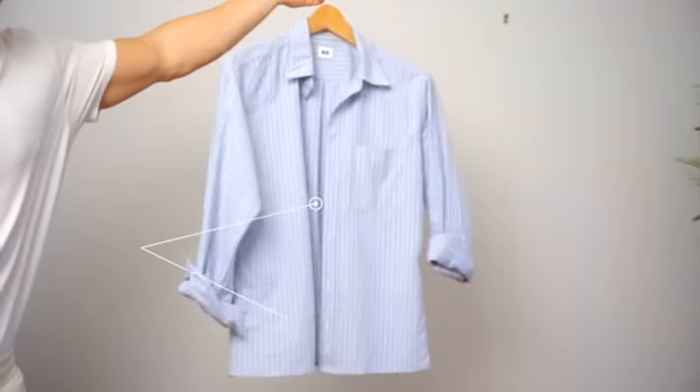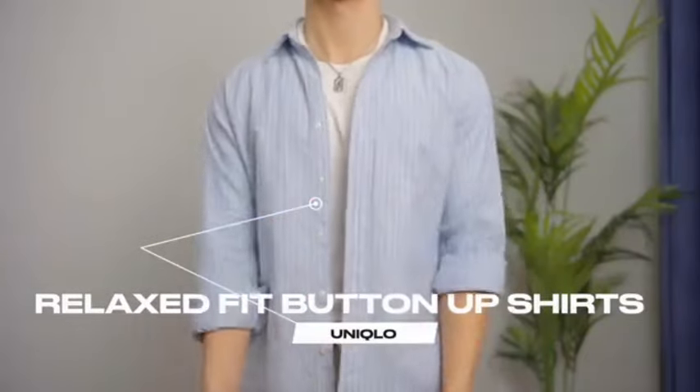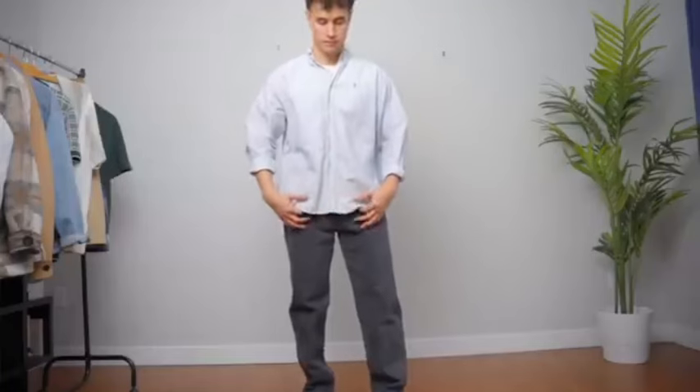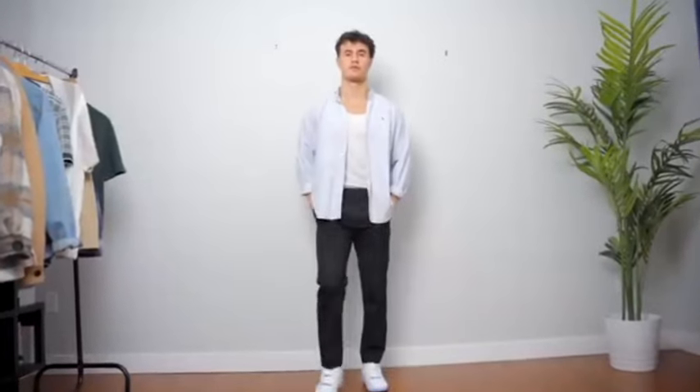Next up, you need some relaxed fit button-up shirts. This is going to give you that old money aesthetic, the Ralph Lauren vibe. Super easy to style, and a lot of women I know think this is an extremely attractive style. You can style it done up with a pair of denim jeans and a sneaker, or you can open those buttons up, throw a tank top underneath, and rock it with a pair of trousers for a more elevated look.